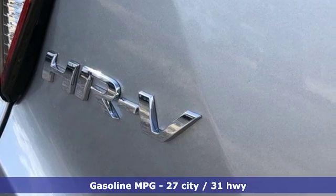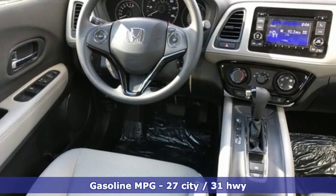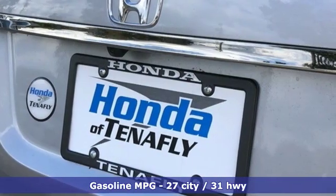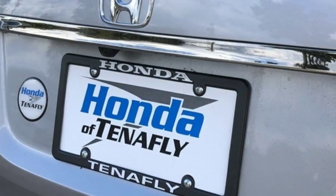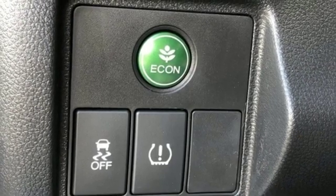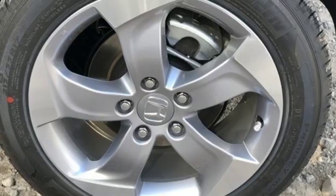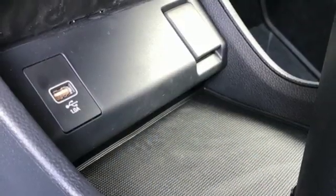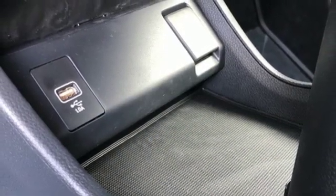It boasts an impressive list of features like these: inline four-cylinder engine, air conditioning, streaming audio, manual tilting steering column, wireless phone connectivity, external memory control, aluminum wheels, power windows, and continuously variable automatic transmission. Honda's created some of the most admired vehicles on the planet.